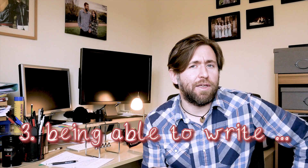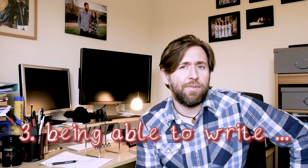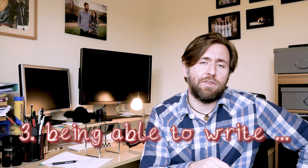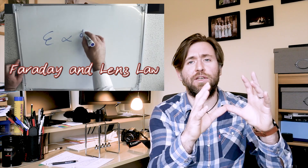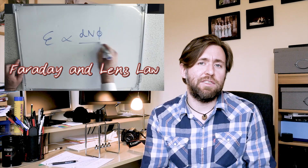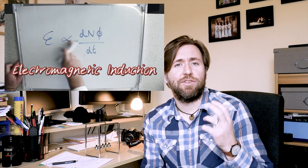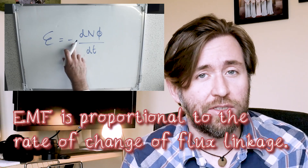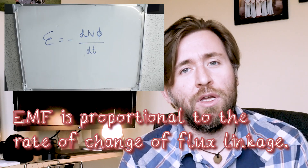Number three is actually being able to write in words what the algebra says. There are a lot of questions that are written questions, but the answers are actually part of the equations and formulae. Can you express principles and laws in both algebra and in words? It's fine to say there's Faraday's law, but can you state that the EMF is proportional to the rate of change of flux linkage? Most definition and explanation questions come from using one of those laws, but just put into words.